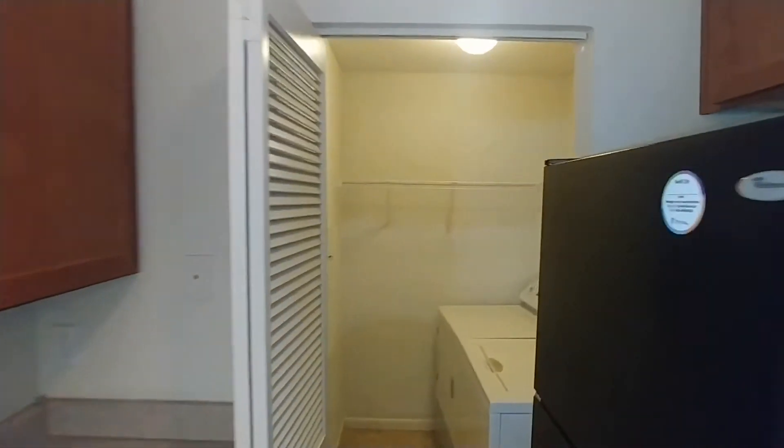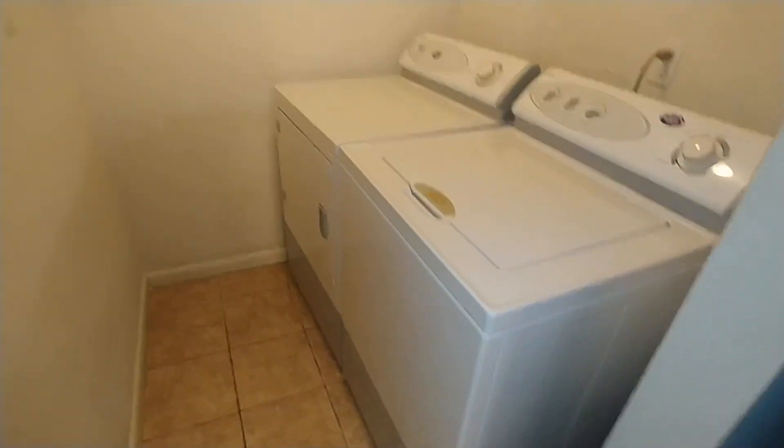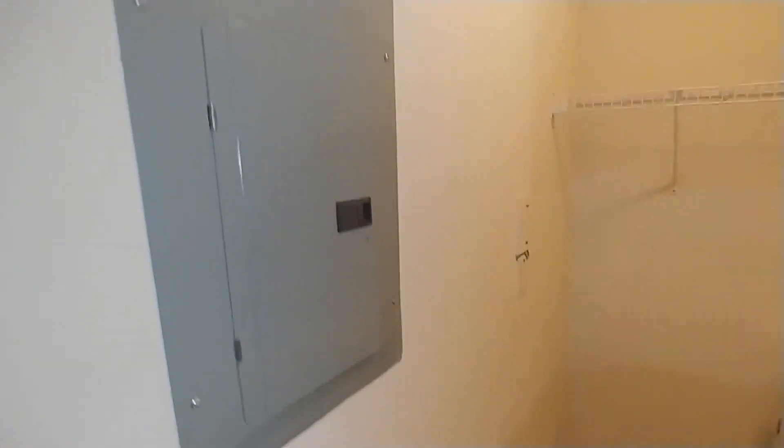Just across from that, we have our laundry room with our as-is washer and dryer. It's also the location of our breaker panel there.